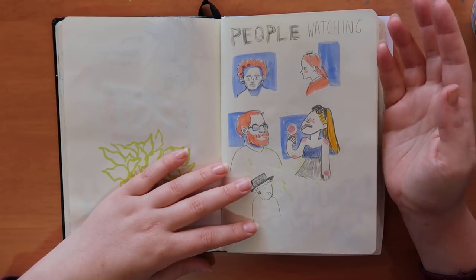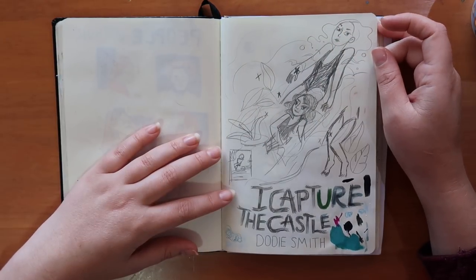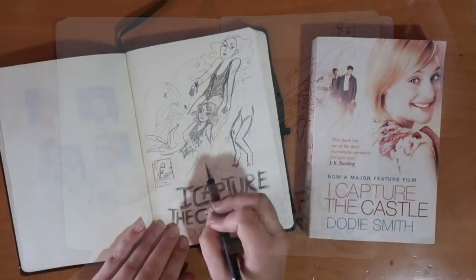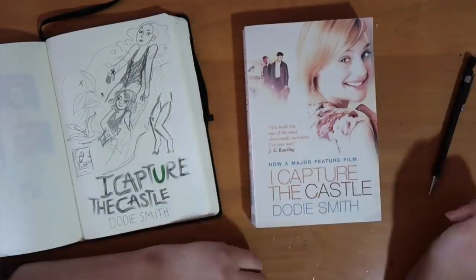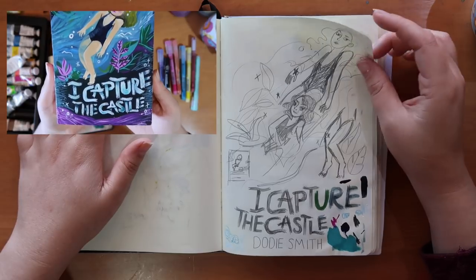These were my sketches for the 'I Capture the Castle' paint-over. If you're new to my channel, I have this project where I paint over books with movie covers, and these are the sketches for that. It's a video on my channel so go check that out — I'll put an image here of the final outcome.